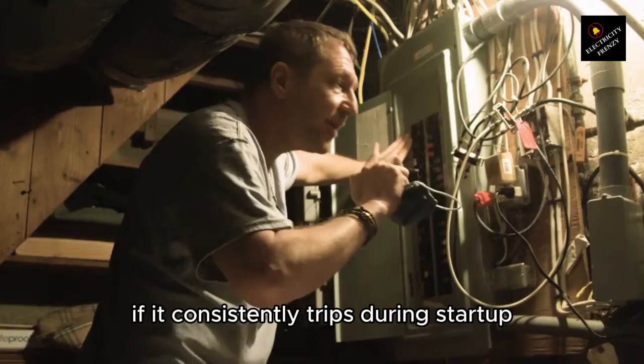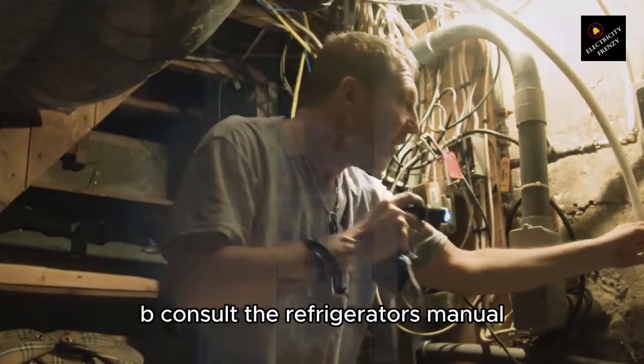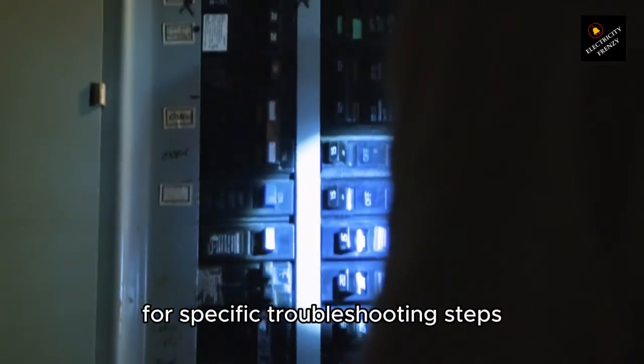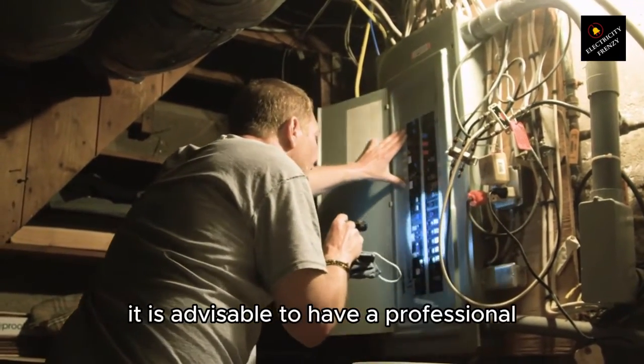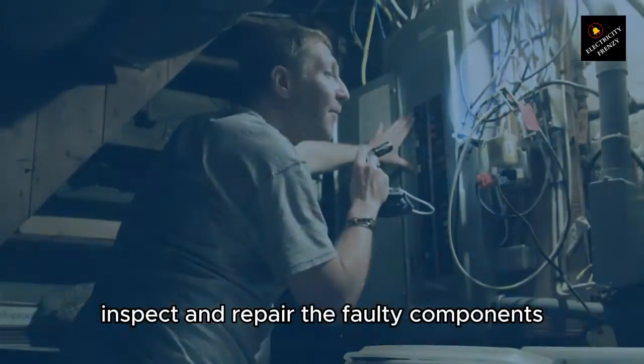If it consistently trips during startup, it may indicate a faulty compressor or motor. B. Consult the refrigerator's manual or contact the manufacturer for specific troubleshooting steps related to compressor or motor issues. C. If the issue persists, it is advisable to have a professional appliance repair technician inspect and repair the faulty components.